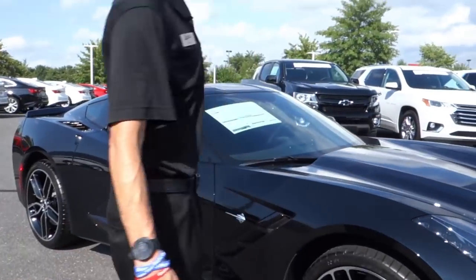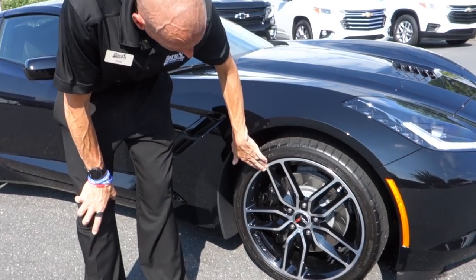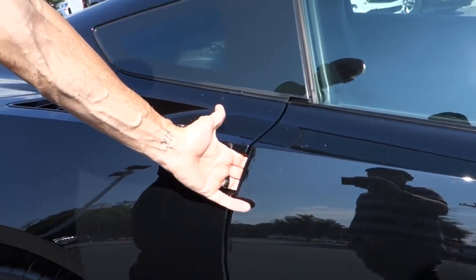Coming around to the side, we have an all-black wheel with a machine finish on the outside, which gives it a little bit of layers to it. Here on the side you're going to notice that it's got an electronic door handle.